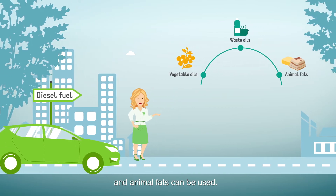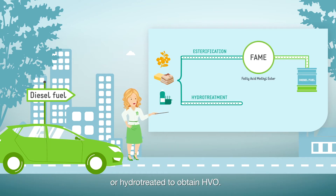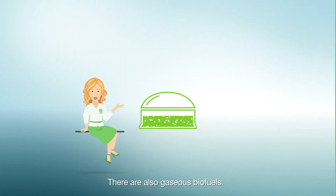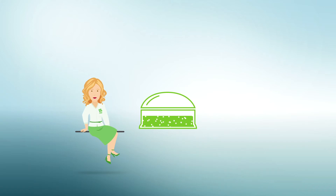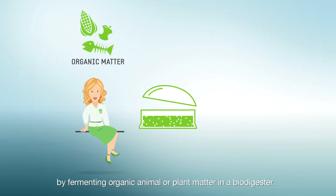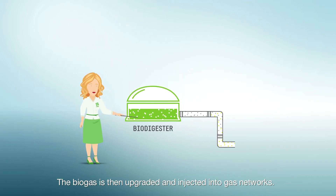For the diesel sector, vegetable oils, waste oils, and animal fats can be used. They are esterified to obtain FAME, or hydro-treated to obtain HVO. There are also gaseous biofuels.